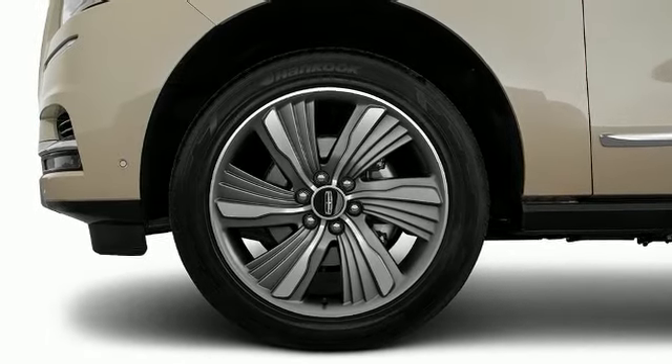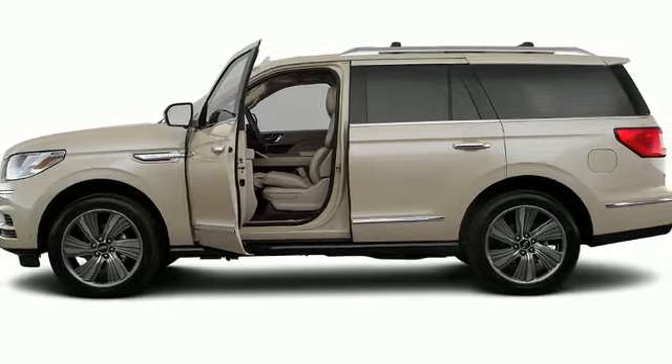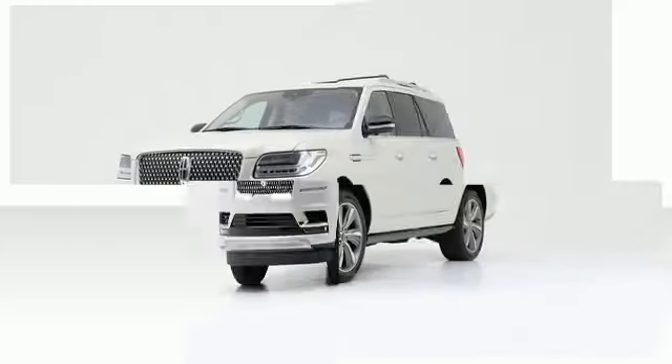The 2018 Lincoln Navigator. Its name continues to define excellence, both on and off the road.